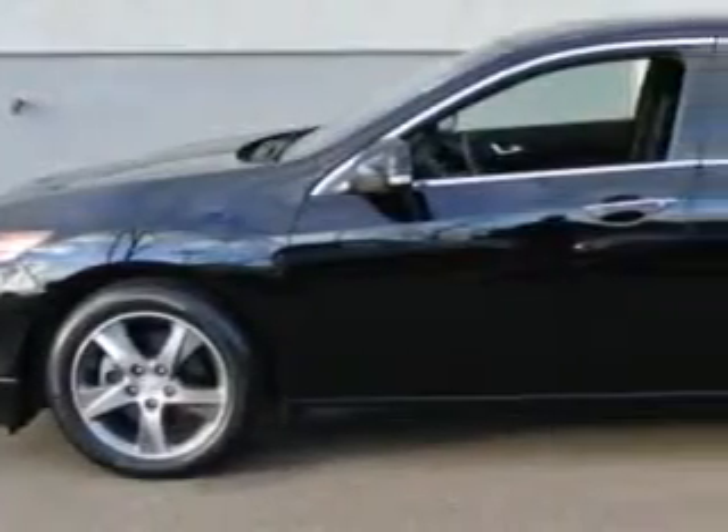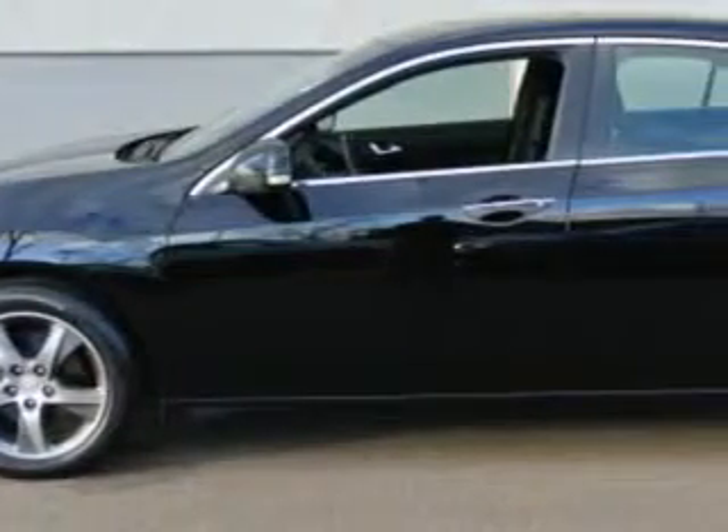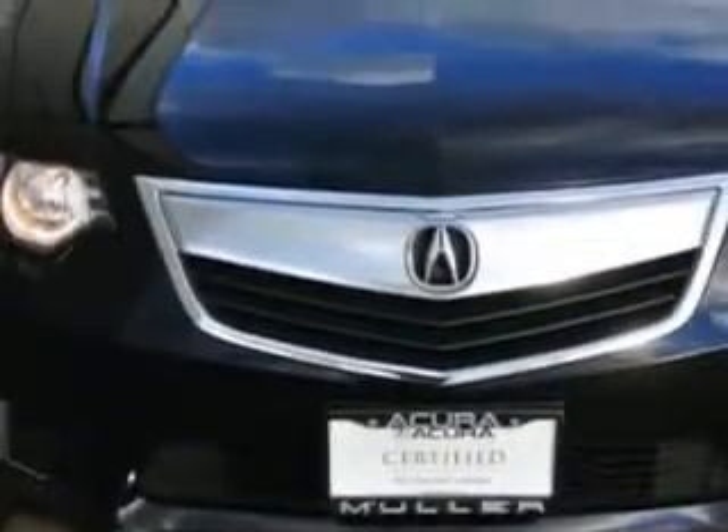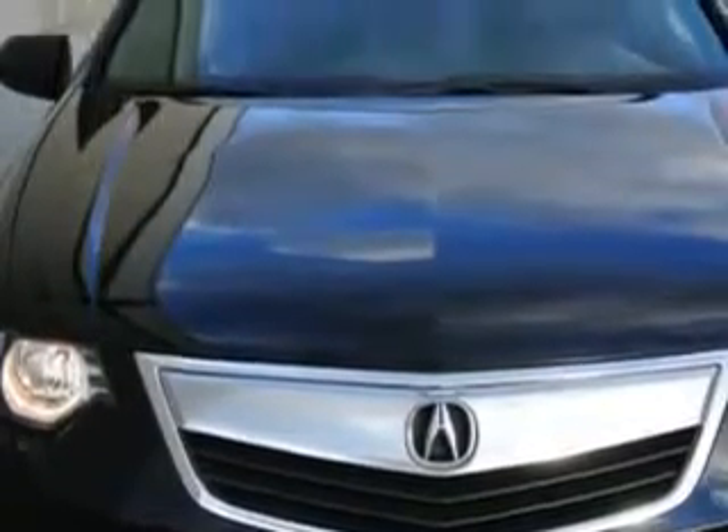Check out this Crystal Black Pearl 2012 Acura TSX, equipped with a 4-cylinder engine and a 6-speed manual transmission. Enjoy an impressive 29 miles to the gallon on this great car with features like: